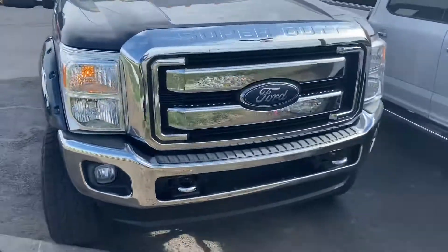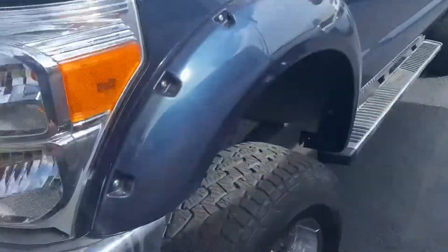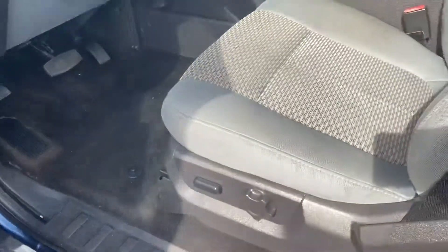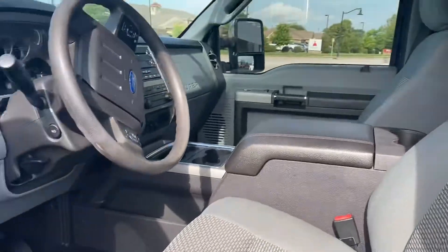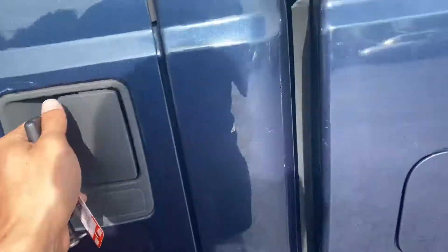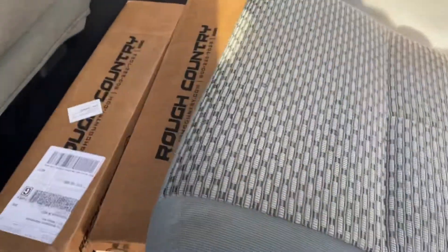Nice unit. Body looks good. It is a gas. Tires look good. Kind of jacked up. Doesn't smell bad. 67,000 miles. Trader looks solid. Rough country lift stuff. It's pretty nifty.